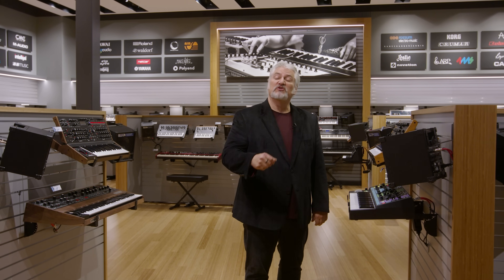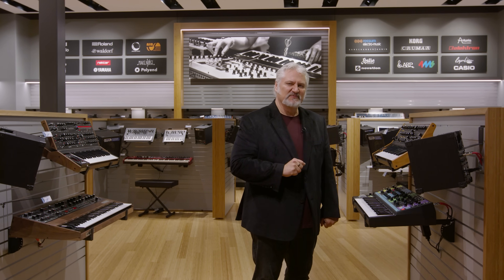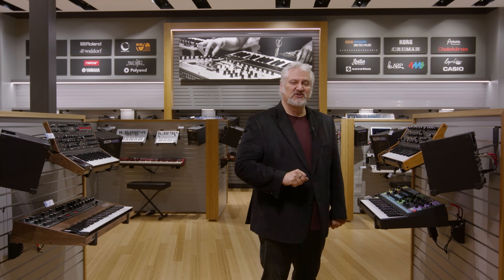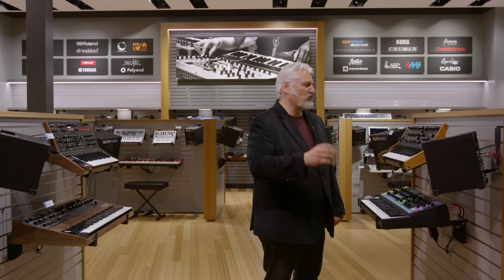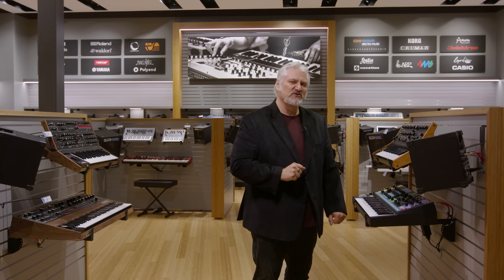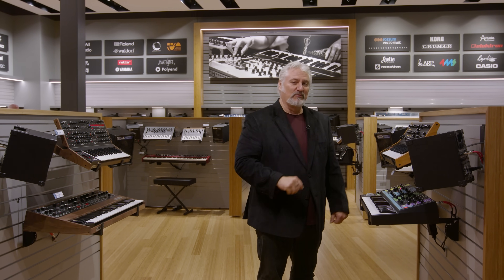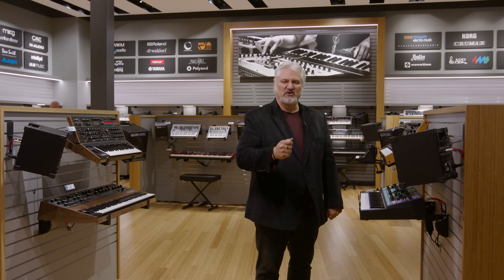More than 40 years ago when Sweetwater was founded, music technology was the cornerstone that we built the company on. And there's a ton of music technology on display here in the keyboard and synthesizer room. We've got everything from Eurorack to analog synthesizers, digital synthesizers, sound systems for keyboards and instruments — tons of stuff available here. It is a fun room, believe me. And of course there's even more available through our digital warehouse.